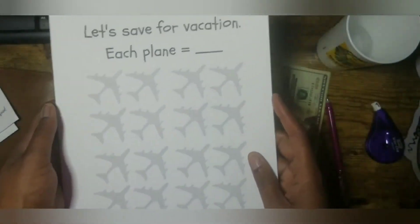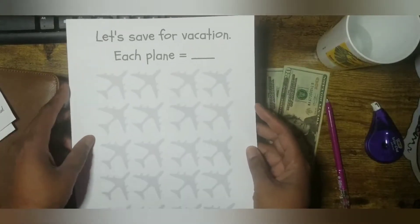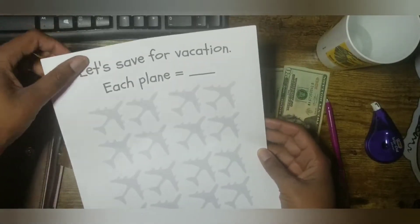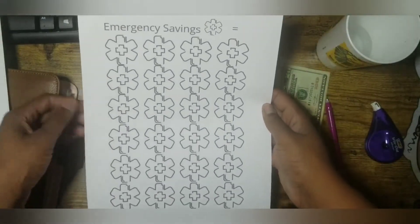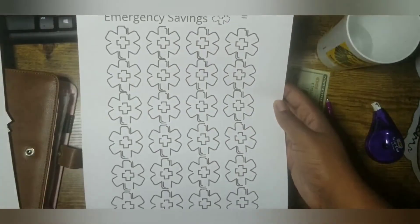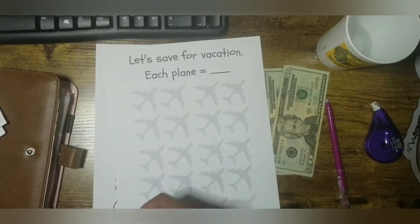I also came up with one for vacation, where each plane equals whatever you want it to be. I also came up with an emergency savings challenge where each one of these icons equals whatever you want it to be.